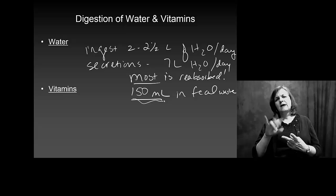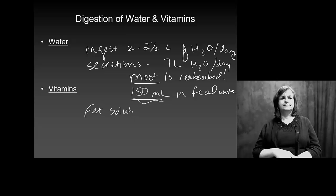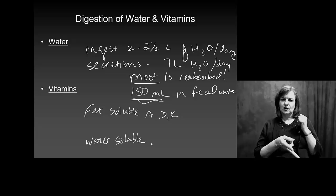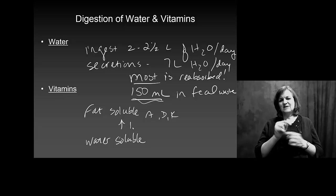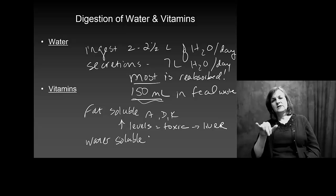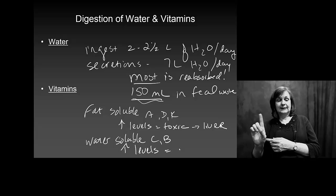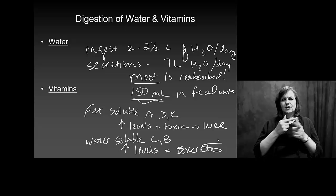We have to deal with fat-soluble versus water-soluble vitamins. Fat-soluble vitamins, like A, D, and K, are stored in the body, and if we build up too many, they can be dangerous — increased levels are toxic and can impact your liver. Water-soluble vitamins, like C and B, are very hard to overdose on, because excess amounts simply move out with the water, excreted through urine or feces.